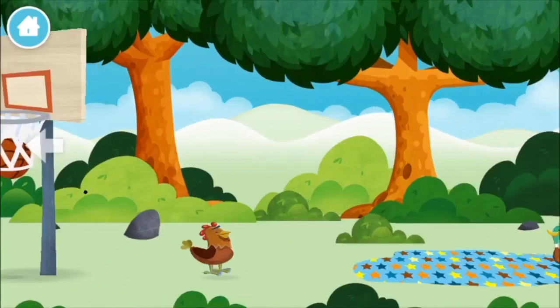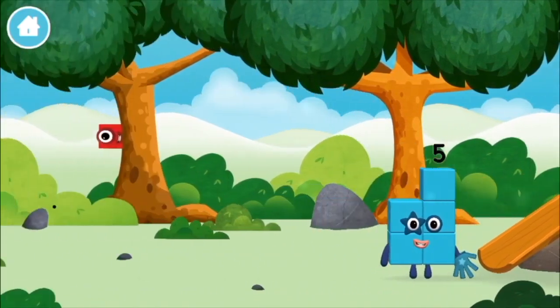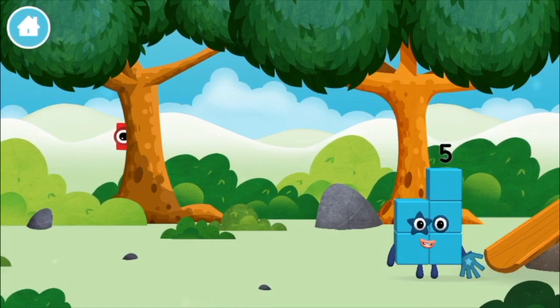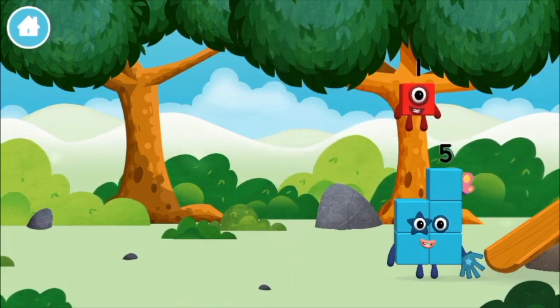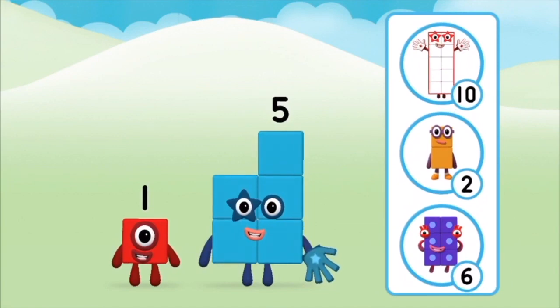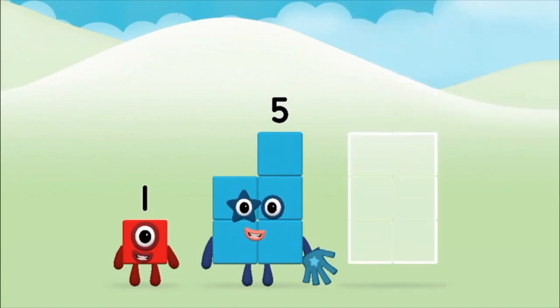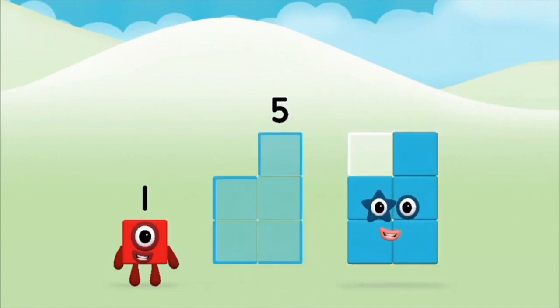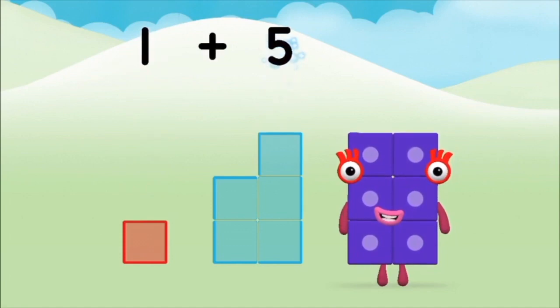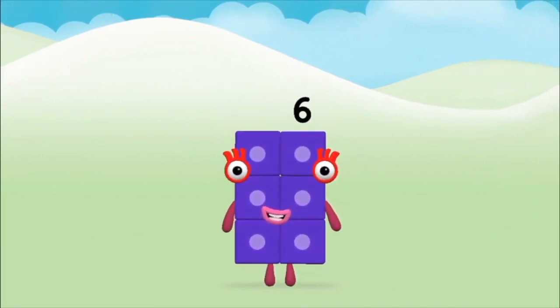A basketball. A chicken. One mole digging a hole. The number block was hiding behind a tree. Do you know which number block you'll make when you add these two number blocks together? Correct, you chose the right answer. Can you add the number blocks together? Five, one — one plus five equals six. Brilliant, you made number block six.